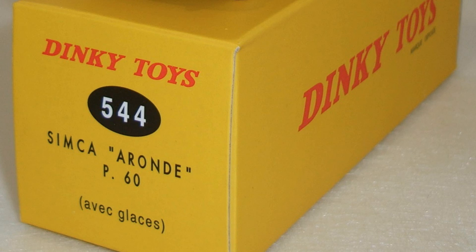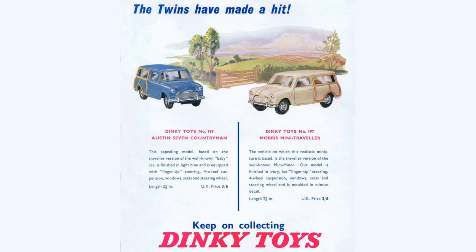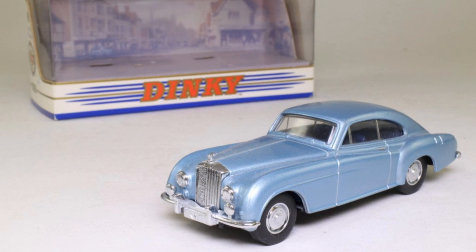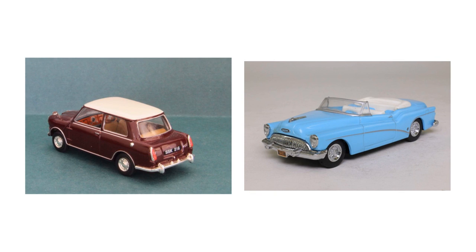The Dinky trade name changed hands many times, before ending up as part of new owner's Matchbox in the late 1980s. It seemed to be a logical and perhaps synergistic development, uniting two of the most valuable and venerated names in the British and world die-cast model car market under one roof. Soon Matchbox began issuing model cars of the 1950s and 60s through the Dinky collection, marketed towards adult collectors. The models, like the Wolseley Hornet or the 1953 Buick Skylark convertible, were attractive and honoured the tradition of the Dinky name in realism.